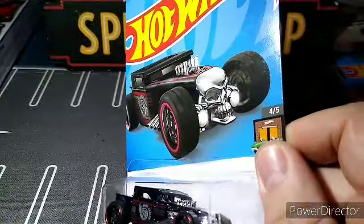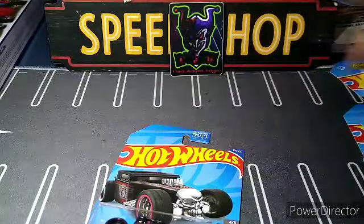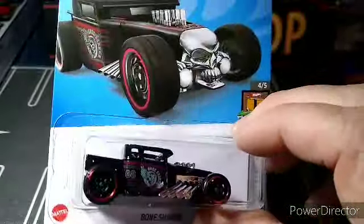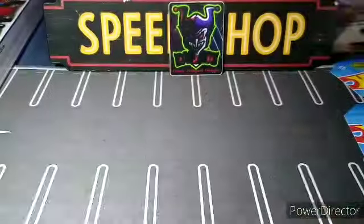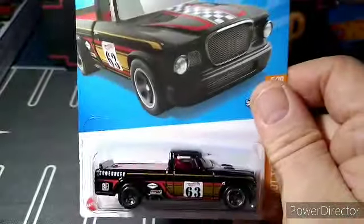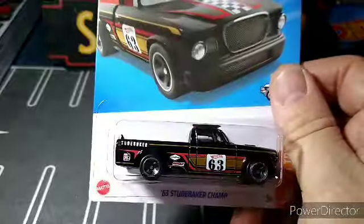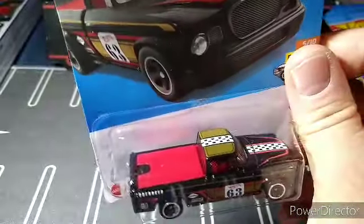I'm pretty sure I don't have this Bone Shaker — it's the E case Bone Shaker, though somehow an F case got mixed in there. I don't think I have this one, so this is awesome — a great Bone Shaker for the collection. I got another one of these that I want to customize. I think I'm going to do the headlights and tail lights up, put some NASCAR rims on it — it looks sweet with the lettering. I got rubber ones too which will look really nice.